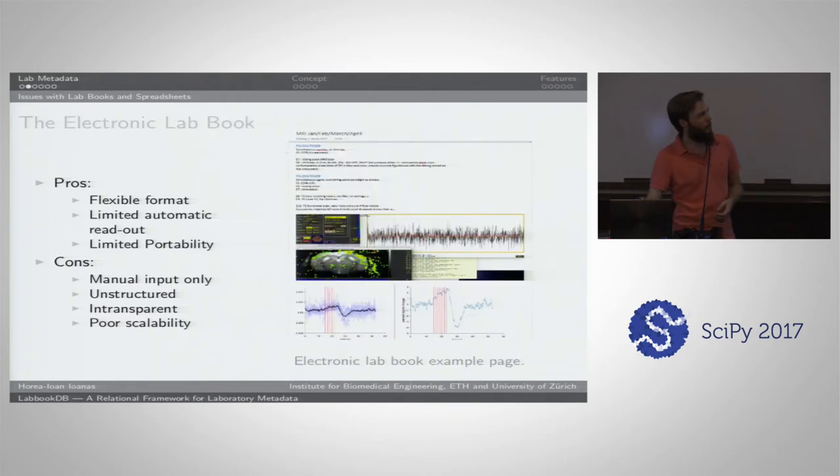Some people resort to more electronic lab book formats, trying to emulate the flexibility and free text functionality in a more electronic medium. That's nice because the format continues to be flexible and you have some limited automatic readout — you could query the text. But these are mainly proprietary formats, so that's not that easy. It's not very portable since it might require proprietary software which colleagues might not have. The input is still mainly manual, it's still unstructured, still quite intransparent, and it also doesn't really scale well.